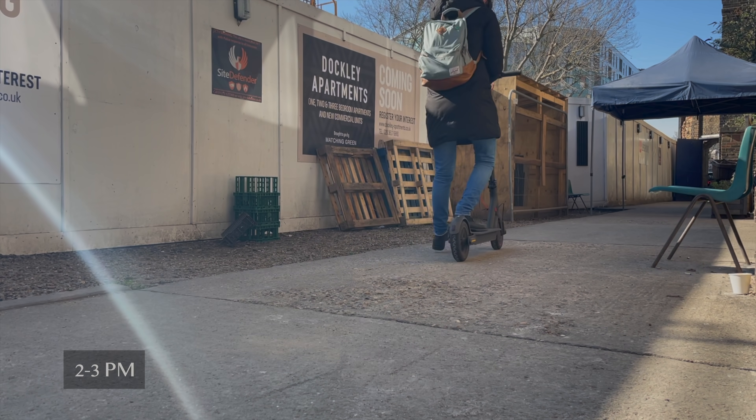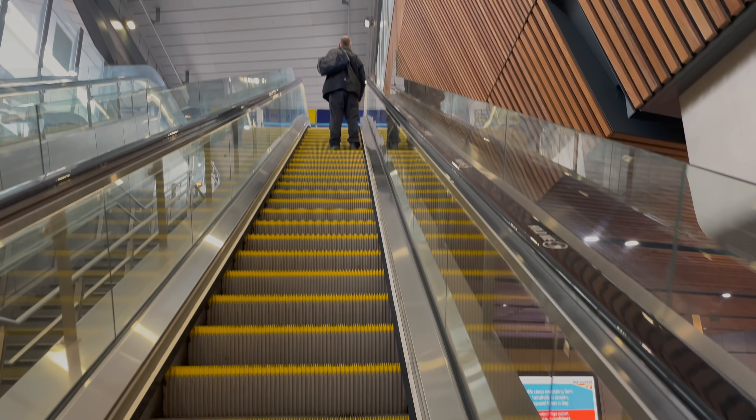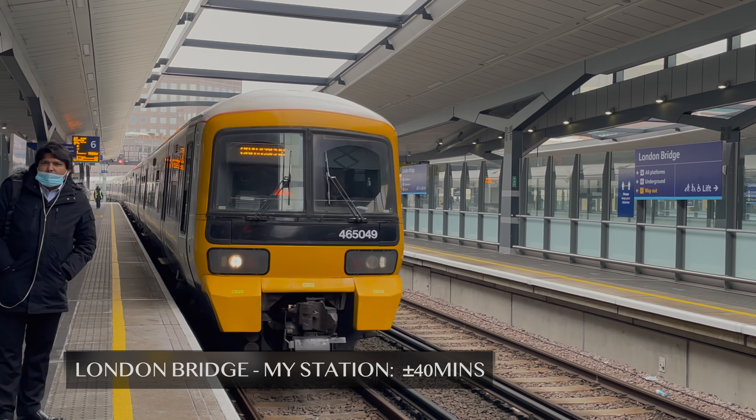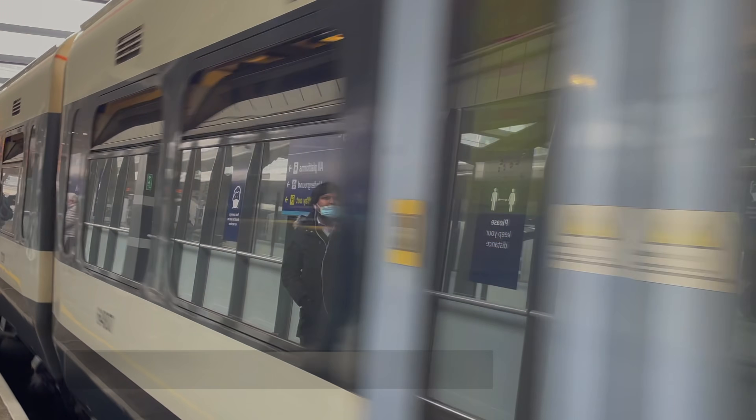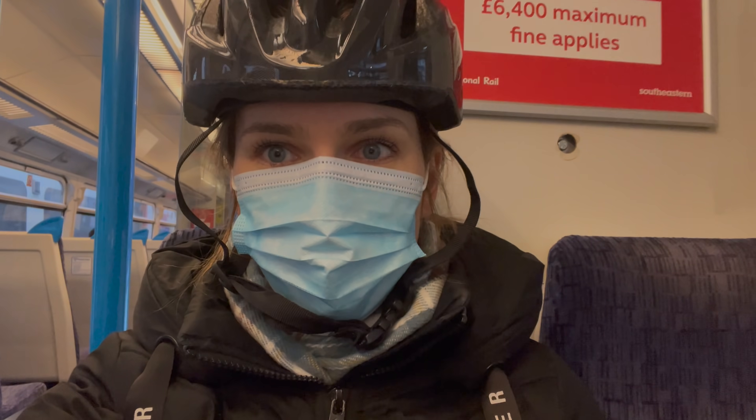Helmet on, clocked out. Let's head to London Bridge to catch the train home. I have around 40 minutes on the train and I've got used to using this time every day, so I do something different. Sometimes I read, watch something, or even take a quick nap if I'm really tired.